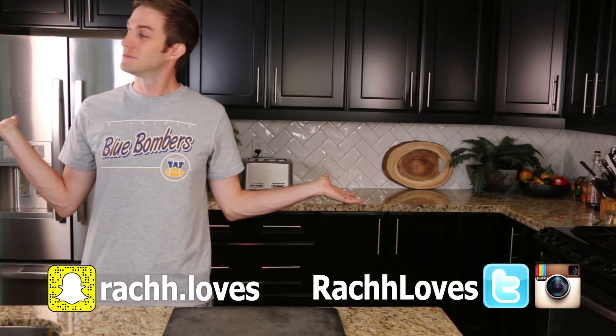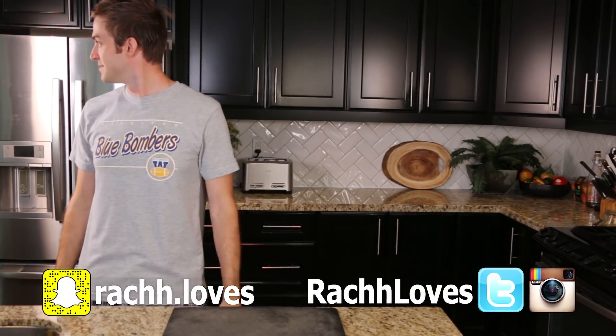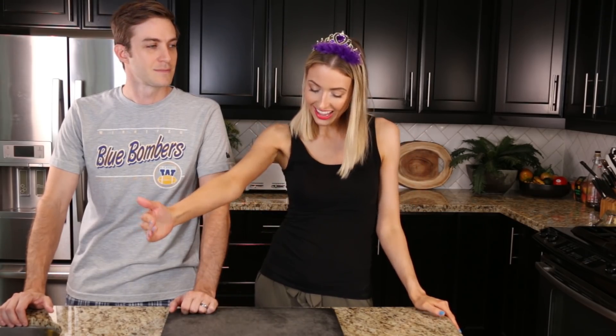Hello everyone! Look at this crown — do you see this? So today, because it is my birthday when you are seeing this, it is my birthday the next day. Today, Christopher has kindly offered to make me my favorite meals. So he's going to make all of my favorites today and we're going to film the whole process. You want to see Chris in the kitchen? Here he is!